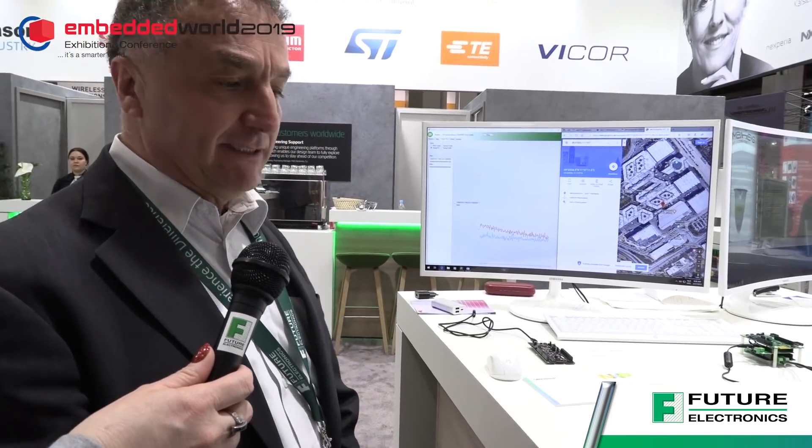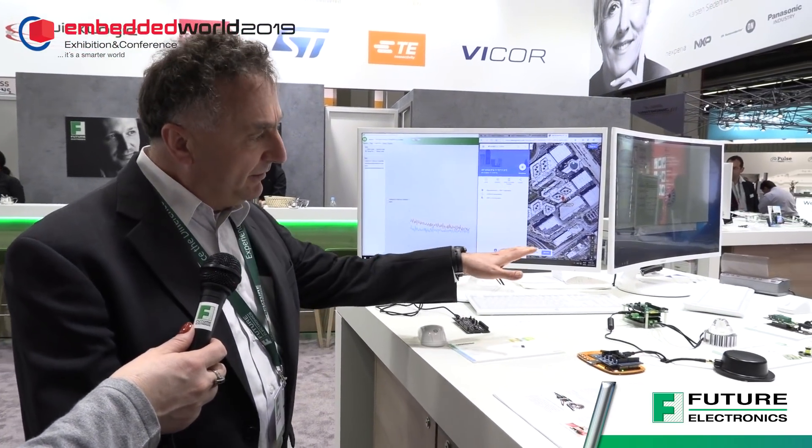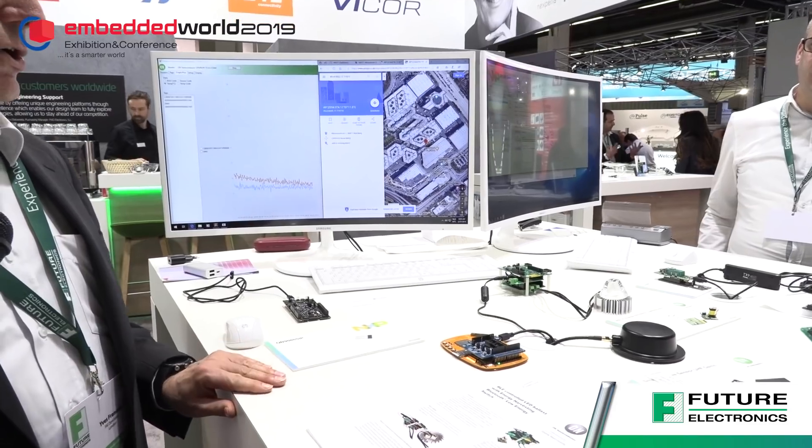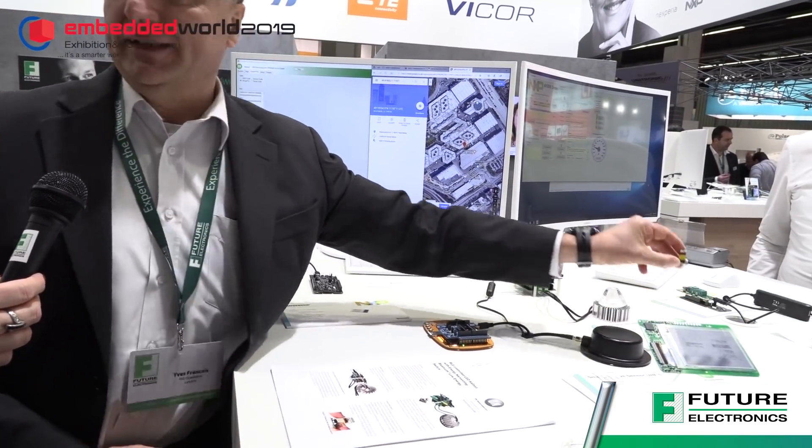Sure. So we've got a wide choice of wireless solutions starting from Bluetooth low energy. So the latest from NXP, the QN9080, the latest SIP modules. We do have the RSL10 from OnSemiconductor, and today we are highlighting the low energy capability of the device by having an energy harvesting switch.